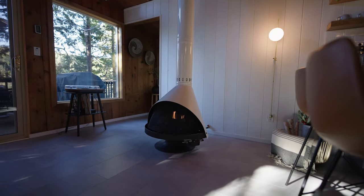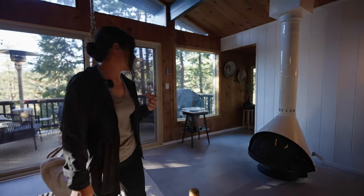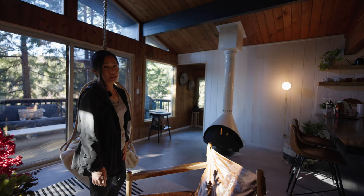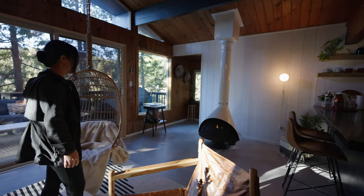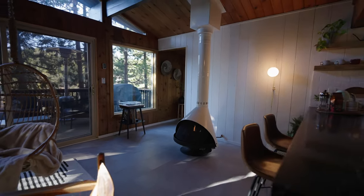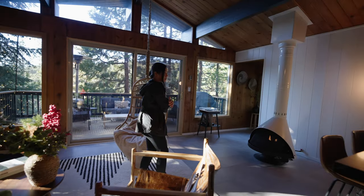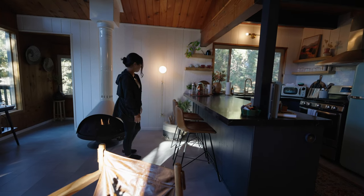The old fireplace was a Ben Franklin stove — really dangerous and didn't work well. This one has been converted to gas, so it's efficient, safe, and easy to use. It's our statement piece. And not just that — it's so much less headache, just a flip of a switch, no wood to bring in, no mess. We kept the island pretty simple with just two bar stools.